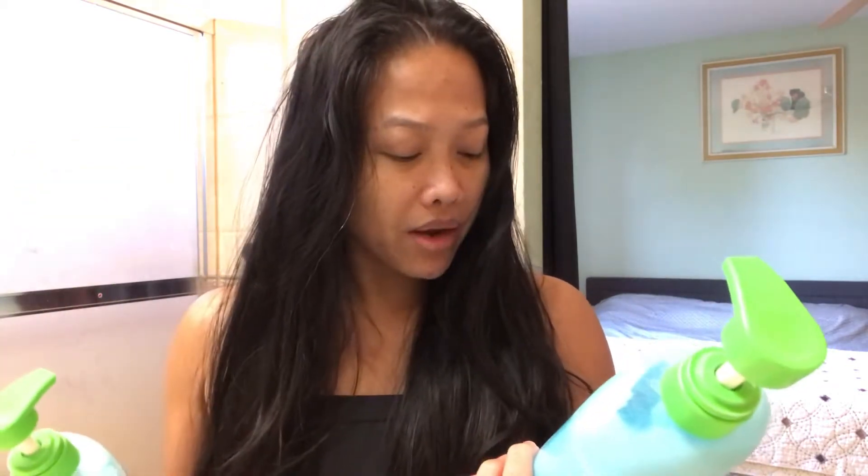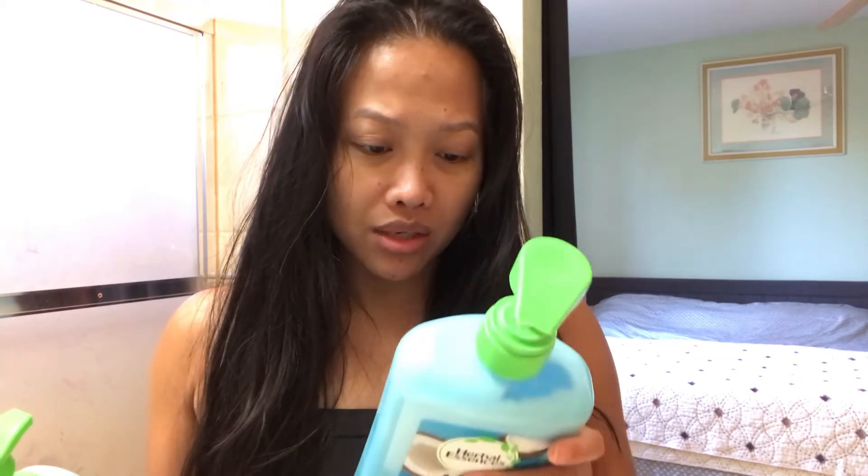Someone told me before that you should not get anything that has parabens — you can do your research about it. This is free from parabens, zero percent, and it's cruelty-free, dermatologist tested, and Green-e certified, which means it's made with 100% certified renewable energy. I just literally washed my hair. I normally don't blow dry or flat iron my hair, so keep on watching.